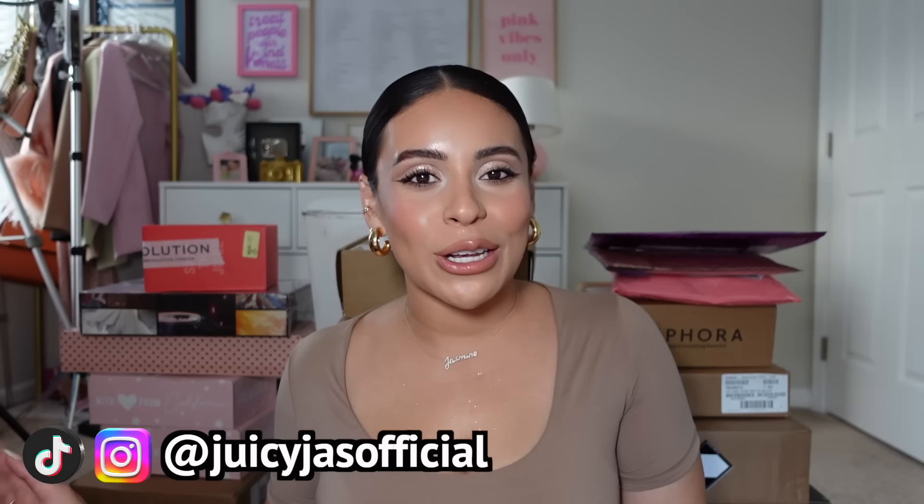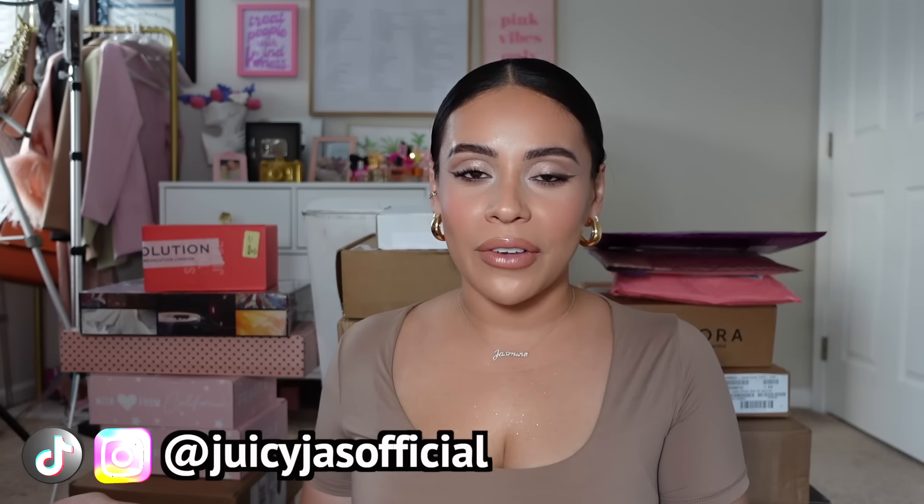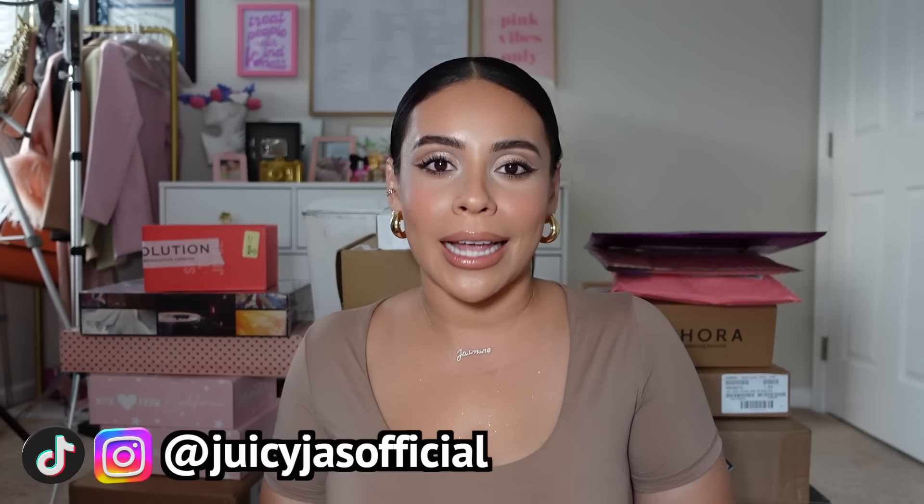Hey my loves, welcome back! Today we're doing a PR unboxing. I typically do these over on my vlog channel, but this time I was like, let's do it on the main channel — why not? I already have to open up this stuff anyways, so let's do it together because it's a lot. Most of these are PR, but I have a few things in here that I did purchase myself.